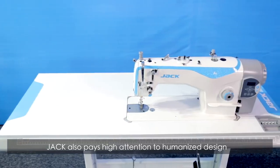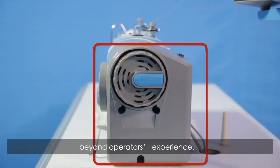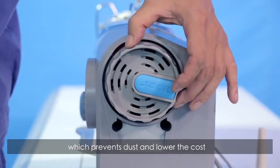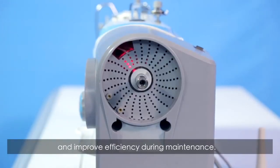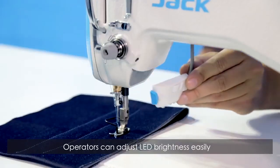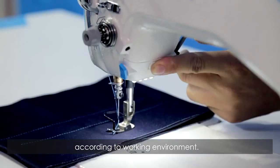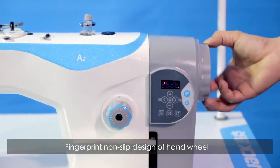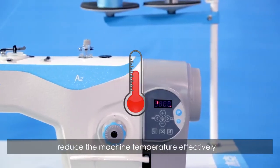Jack also pays high attention to humanized design beyond the operator's experience. We adopt a close-type motor which prevents dust and lowers cost while improving efficiency during maintenance. Operators can adjust LED brightness easily according to working environment. Fingerprint non-slip design of the handwheel. Also, it is a thin design that reduces machine temperature effectively.